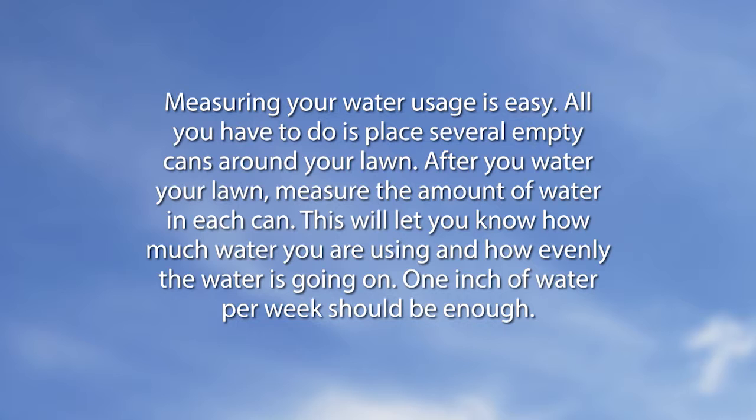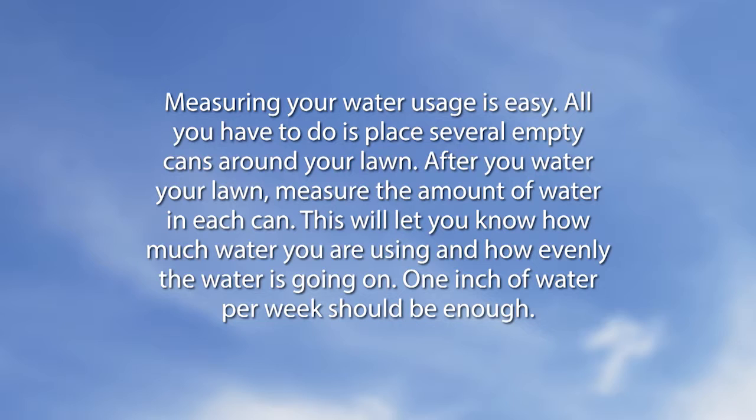Let's go next to a Did You Know segment. Measuring your water usage is easy. All you have to do is place several empty cans around your lawn. After you water your lawn, measure the amount of water in each can. This will let you know how much water you are using and how evenly the water is going on. One inch of water per week should be enough.